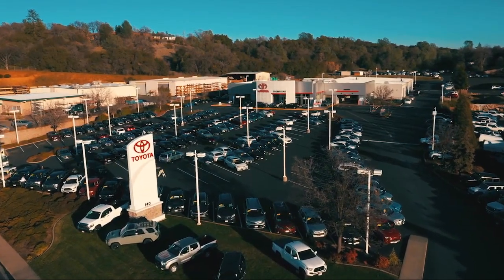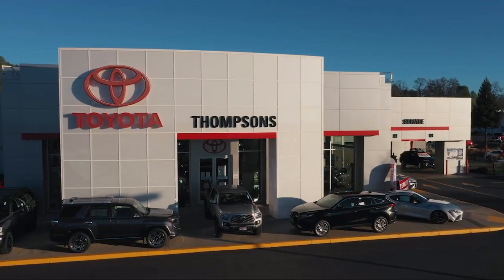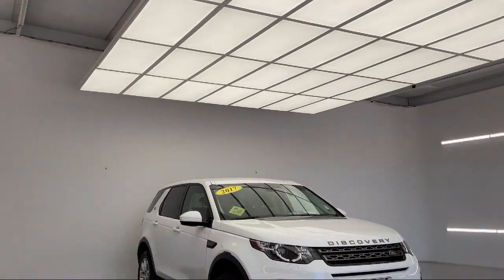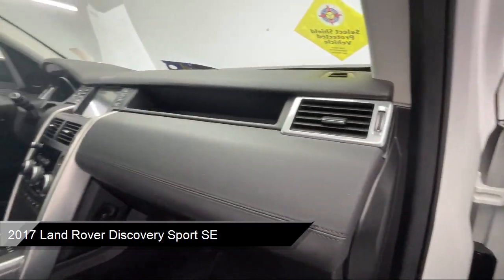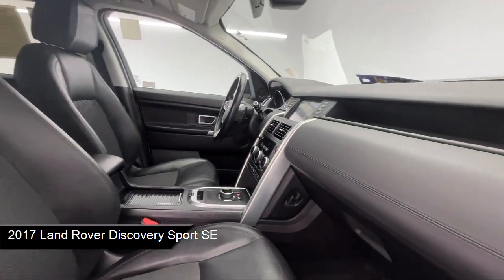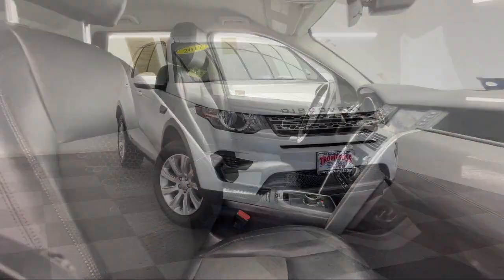Welcome to Thompson's Toyota, and here's a look at another one of our great vehicles for sale. It comes equipped with smart device integration, privacy glass, four-wheel drive, vehicle immobilizer, and a powerful and efficient turbocharged engine.